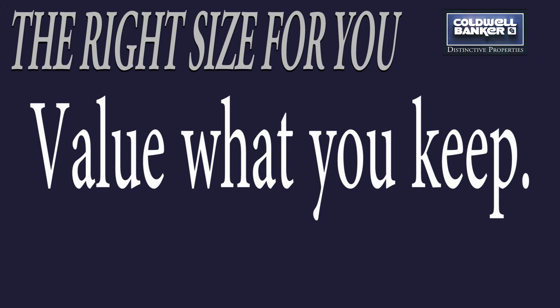Value what you keep. The fewer things you keep, the more you will treasure and enjoy what you have.